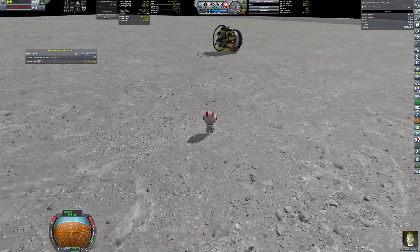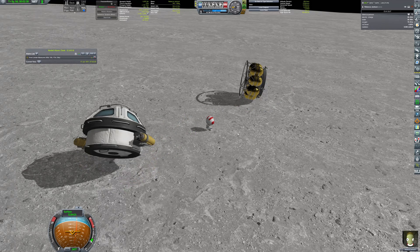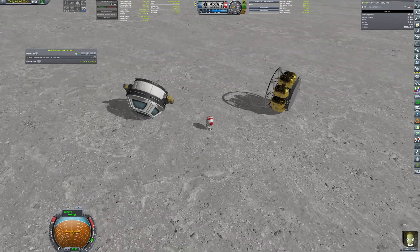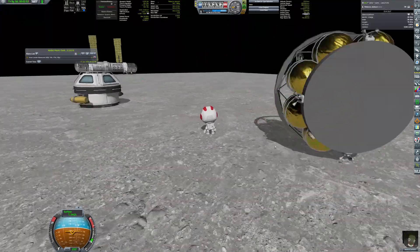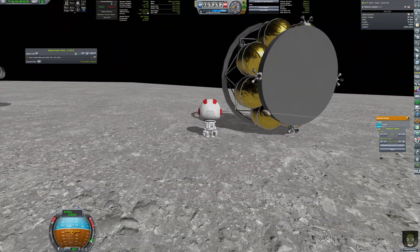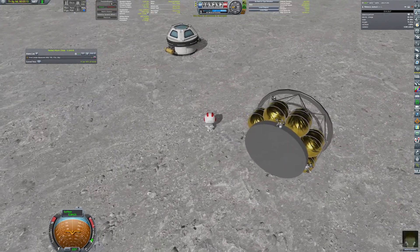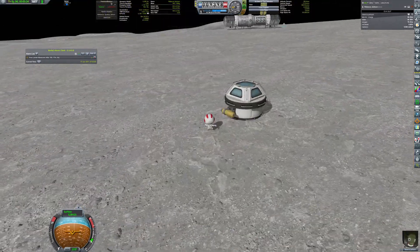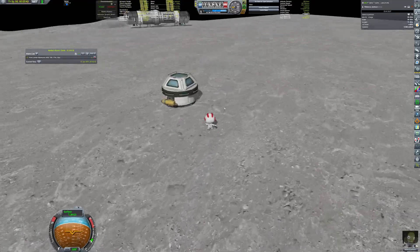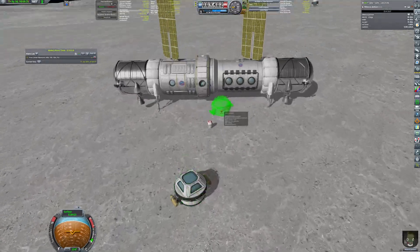Mission engineer Rebecca Jackson went out for EVA and used her tools to separate the cupola from the landing equipment. The latter had a small C4 charge attached and Rebecca activated the countdown — this way the debris was disposed of. The cupola and drills were then brought to the base and installed using Kerbal Attachment System features.